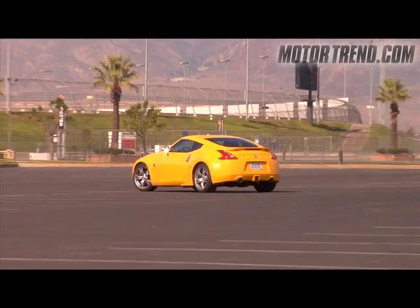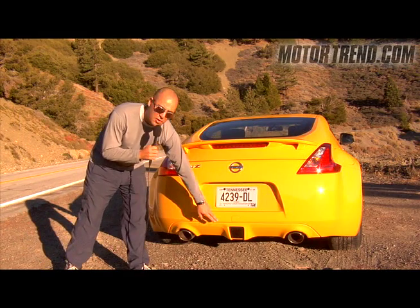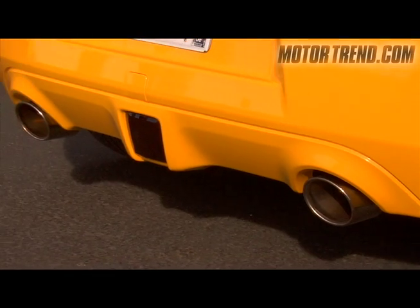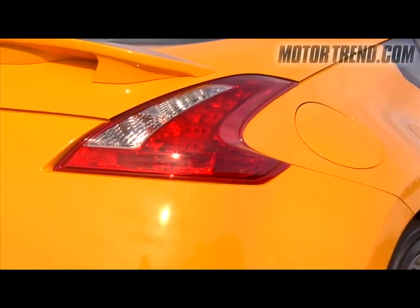At the rear of this new 370Z, you can see it has a cleaner, meaner look. There's even an integrated rear fog lamp for the European market, which the U.S. won't get, unfortunately. You can also see the barbed tail lamp accent, similar to the front headlamp design.